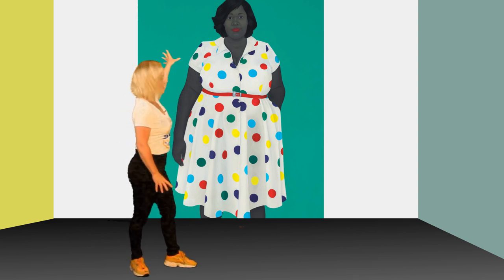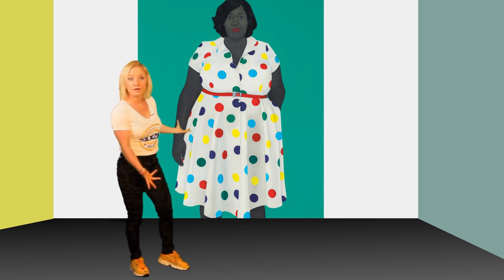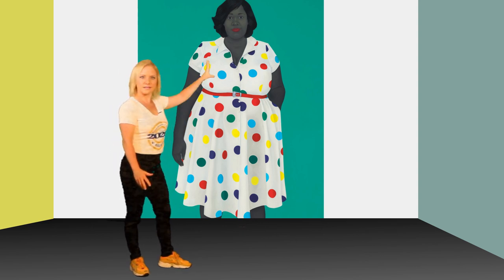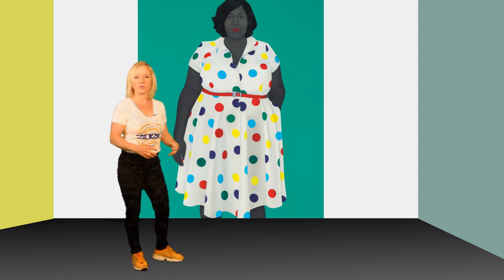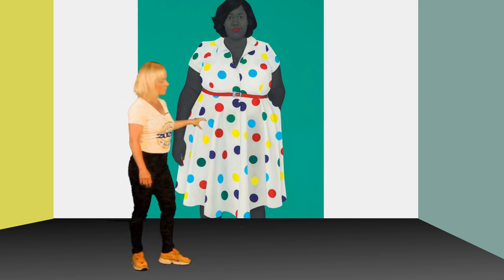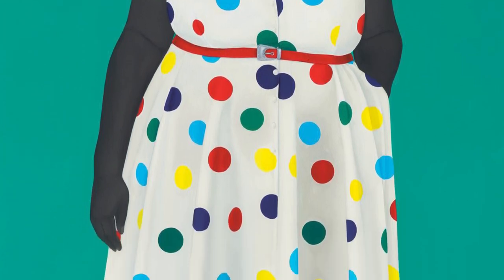If you see that background, that's a one-color aqua turquoise in the background. It's very simple, but it really contrasts with that white polka dotted dress. And you can see all those polka dots are also very solid and simplified as well.